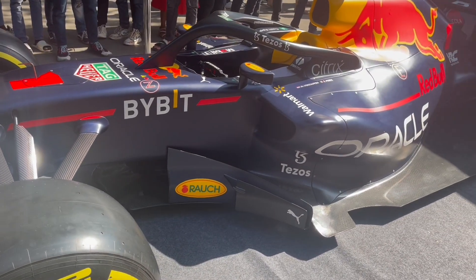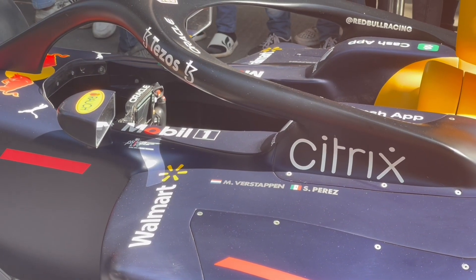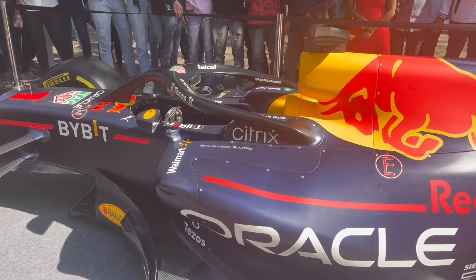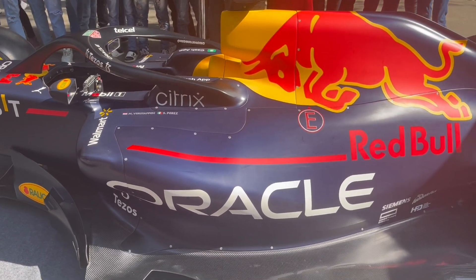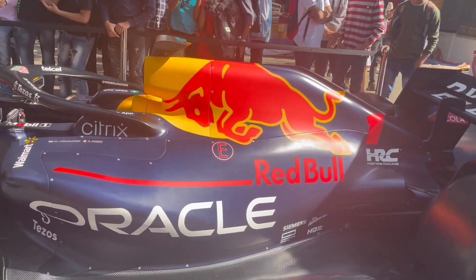Very little ground clearance. You can see the steering wheel, and there's very little room in the driver's seat. And the Red Bull livery looks nice on it.